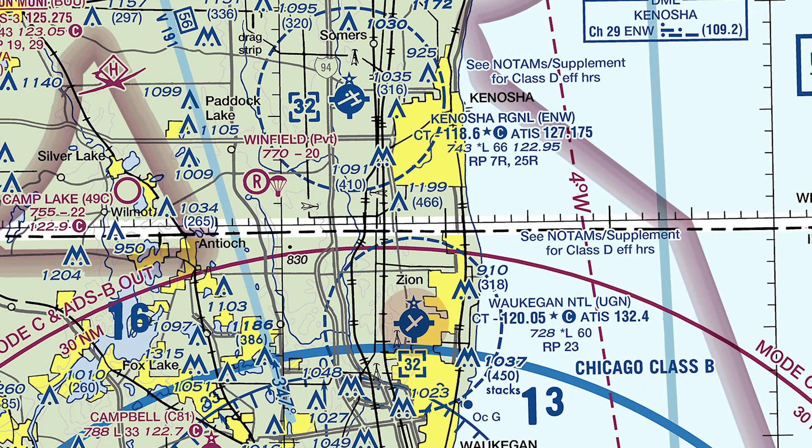Pilots please note: Waukegan Airport, UGN, is just 11 nautical miles south with a similar layout and can be easily confused with Kenosha.